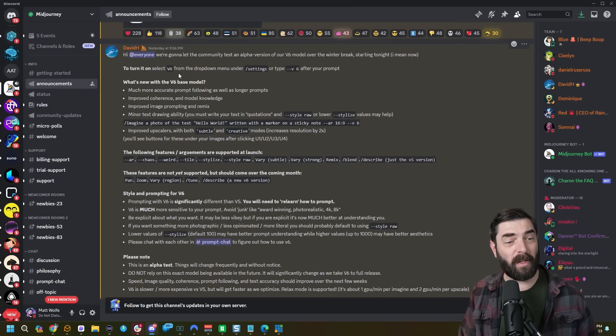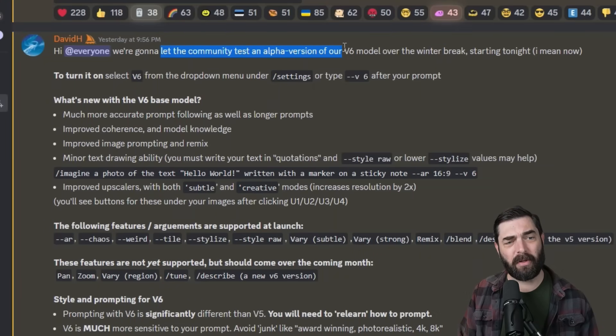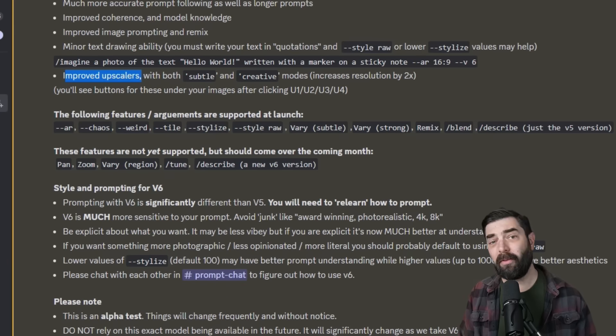Taking a peek inside of MidJourney's Discord, we can see the announcement right here. They are letting the community test an alpha version of the V6 model. It's got much more accurate prompt following, as well as longer prompts, improved coherence and model knowledge, improved image prompting and remix, minor text drawing ability, and improved upscalers. Prompting with V6 is significantly different than V5.